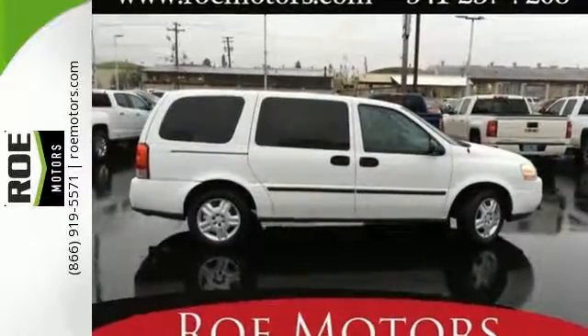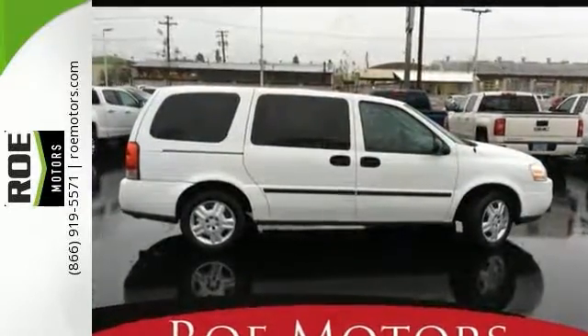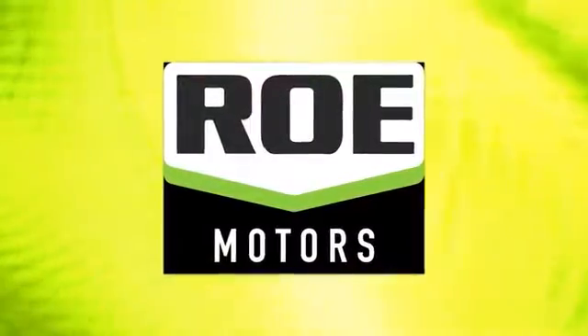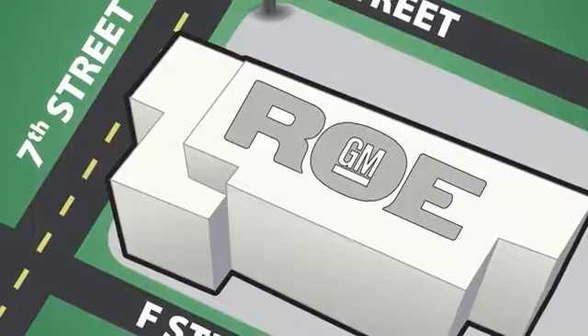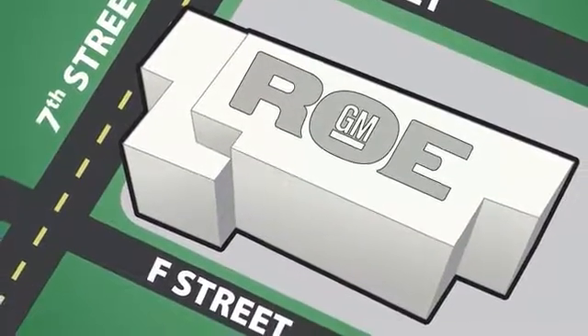Ready to go on your next family road trip. See you today. Come join our family today. We're conveniently located at 201 Northeast 7th Street in Grants Pass, Oregon — just a half hour from Medford.